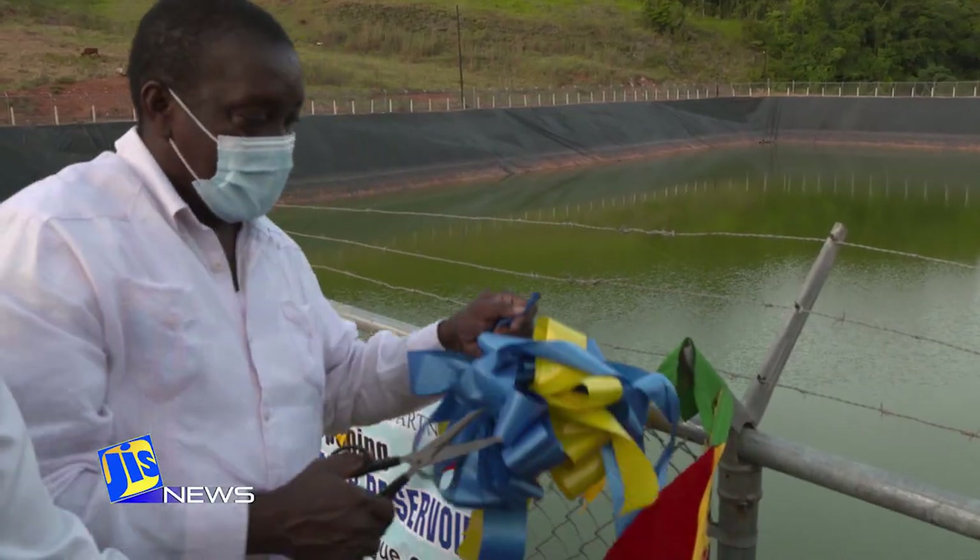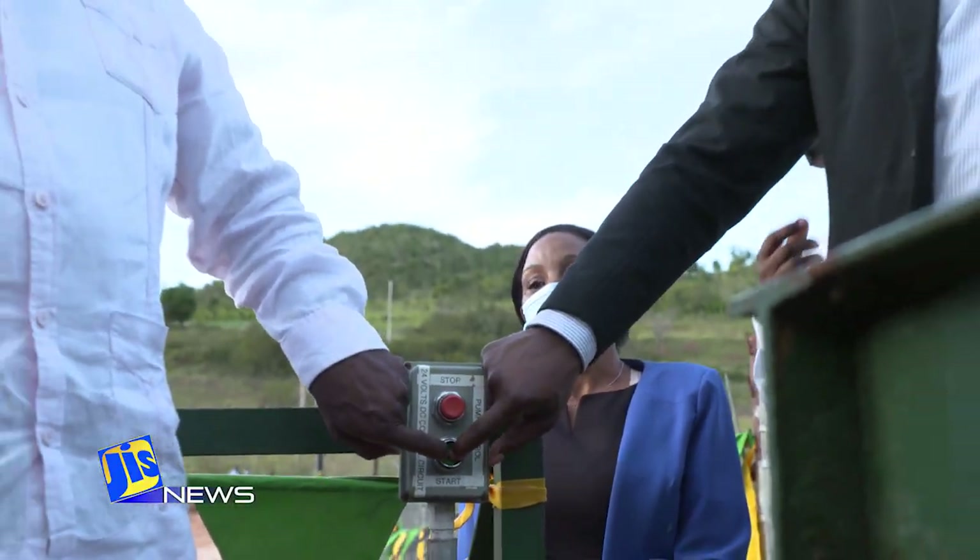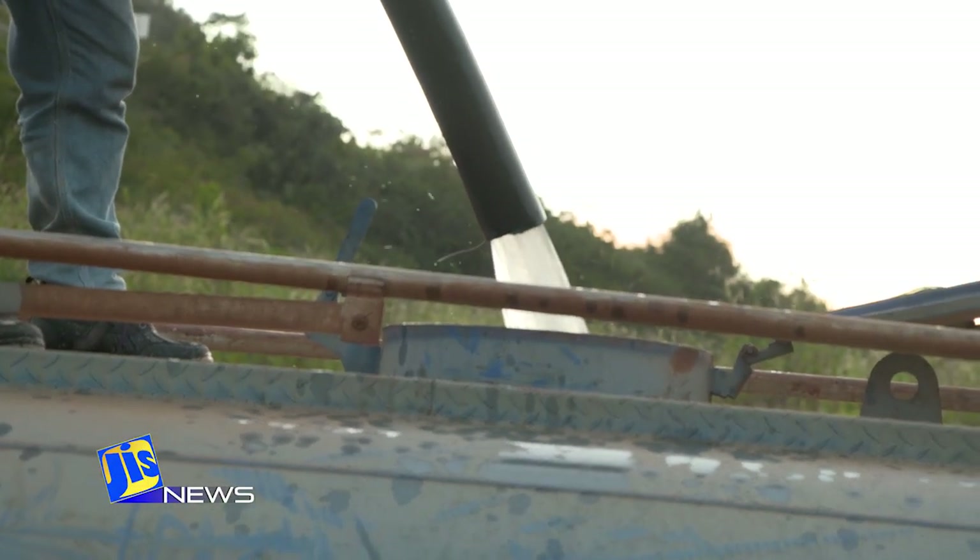Mining Minister Robert Montague was speaking last Tuesday at the official opening of the Beltier Water Reservoir in St. Anne. Minister Montague says the facility will cost Norenta less by eliminating the process of trucking water from Discovery Bay to wet the roads.